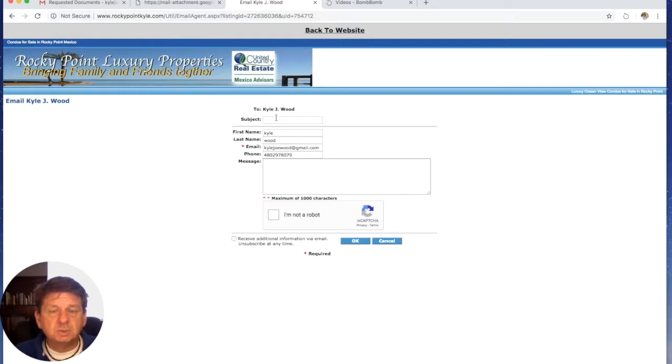Once you submit your information, it sends me a link showing that you're interested in a particular property. We will either call you or send a one-to-one video email, which allows you to respond at your convenience. If you don't put your phone number in, we'll try to contact you via our one-to-one video email. We find it helps our clients connect the name they see on the website with a face — Sandy and I. We find it's very useful.